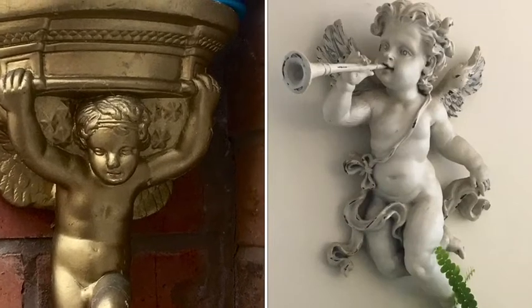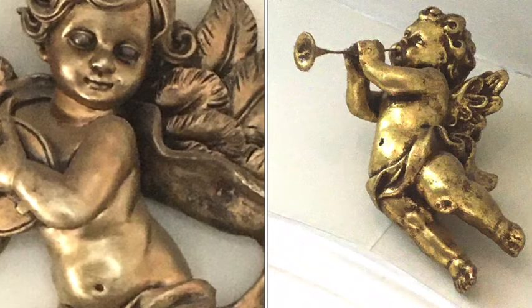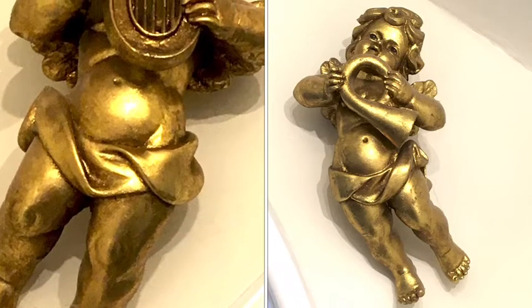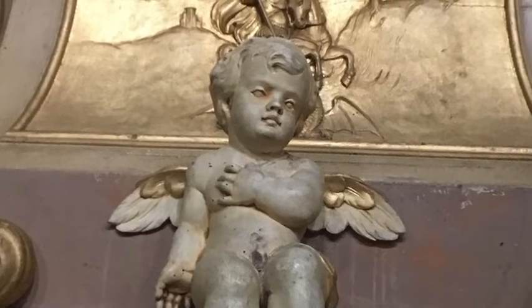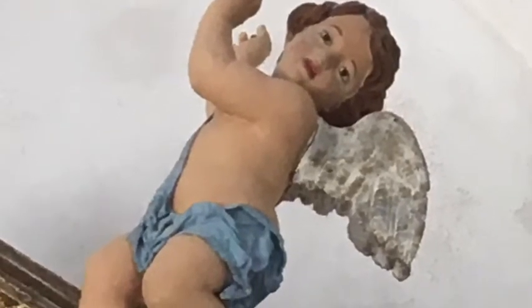What, you may be thinking, are the cherubs all about? Well, for several years I've collected them — from Spain, Italy, Sicily and Penzance. They surround me at home, though I've never used them in my work before. I love the way they figure in art and architecture, especially that of the ecclesiastical Baroque. They support and embellish so much with expressions of joy or pain as appropriate.